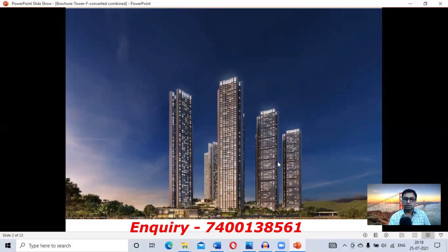This is the elevation of the building — it's a very beautiful elevation. All the towers are at least 60-storey towers, and the F Tower is a 66-storey tower. There are 4-5 levels of podium parking and 2-3 levels of basement parking. There are more than 50 amenities in the complex, including a club, swimming pool, and more.